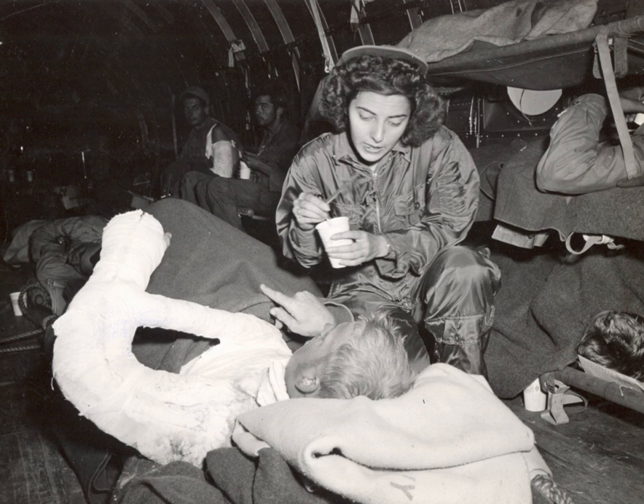Australia has an estimated 20% of land recognized as desert with a rather small population density. Providing health care to these remote, rural towns can prove to be quite laborious. Australia provides a number of organizations that employ flight nurses.